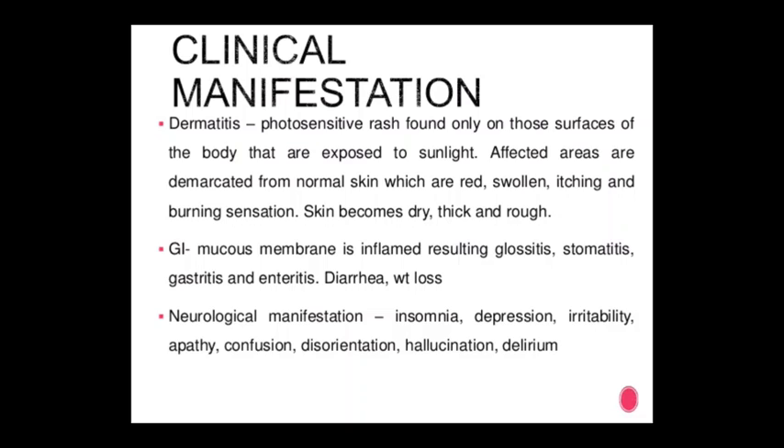Clinical manifestations of pellagra: dermatitis — a photosensitive rash found on surfaces of the body exposed to sunlight. Affected areas are demarcated from normal skin, which are red, swollen, itching, and have a burning sensation; skin becomes dry, thick, and rough. Gastroenteritis: mucous membranes are inflamed, resulting in glossitis, stomatitis, gastritis, and enteritis; diarrhea and weight loss occur.